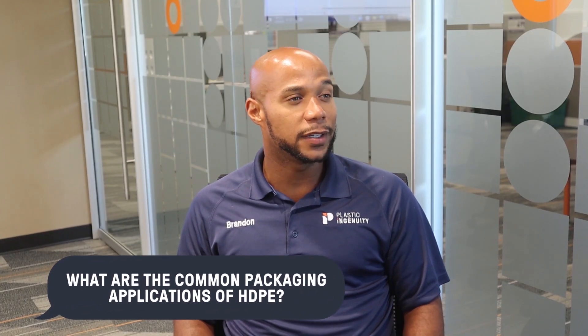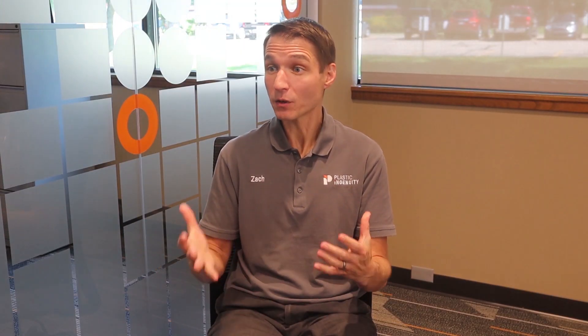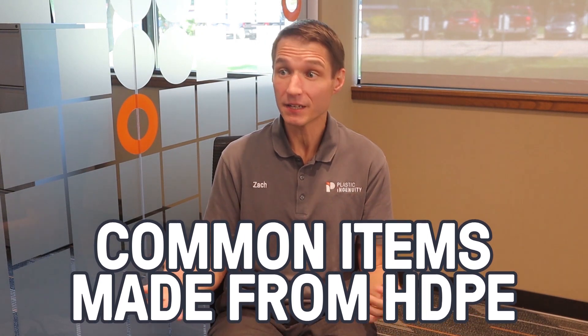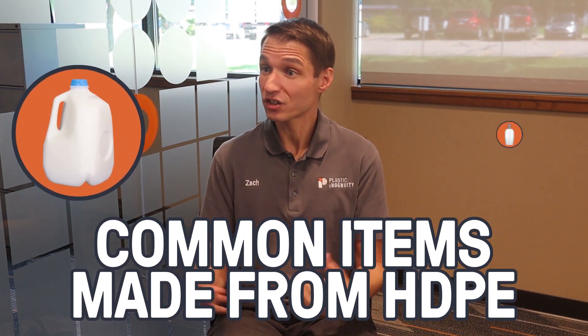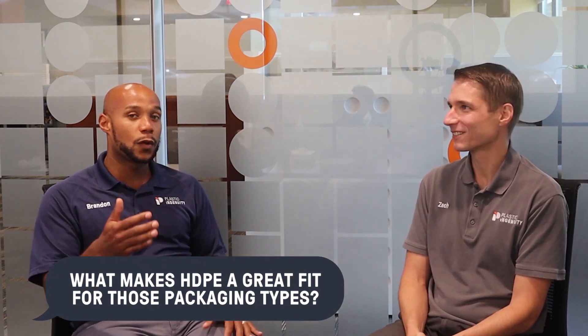What types of packaging applications are commonly used in HDPE? HDPE is used in a variety of applications. Some common household items made from HDPE include milk jugs and shampoo bottles. What makes HDPE such a great fit for those specific packaging types? HDPE is very lightweight due to its low density, despite the name, compared to other polymers. It's highly chemical resistant, which makes it a superior choice for chemicals used in detergents and household cleaners.